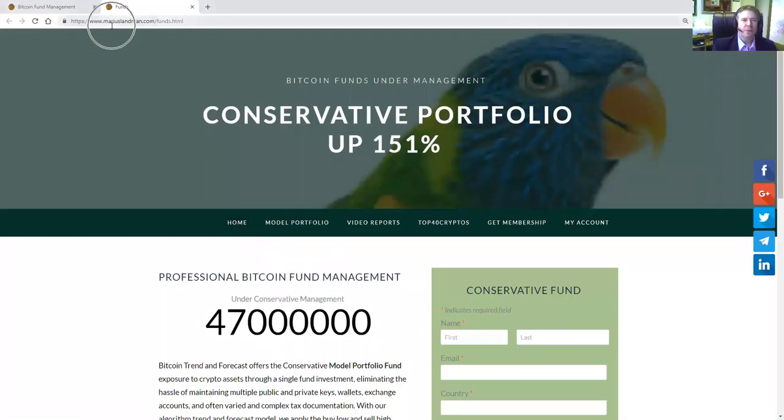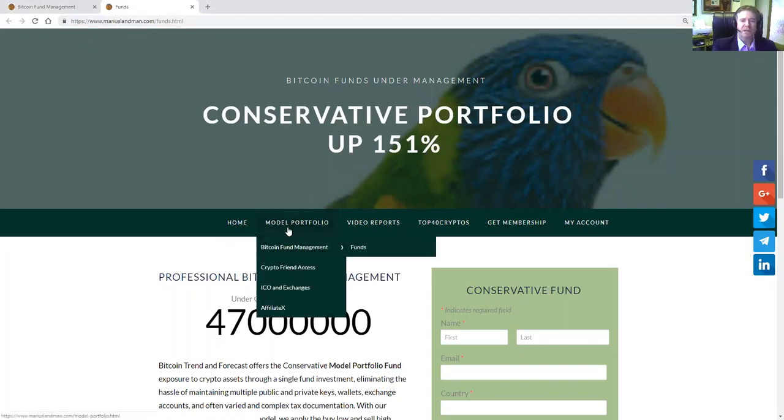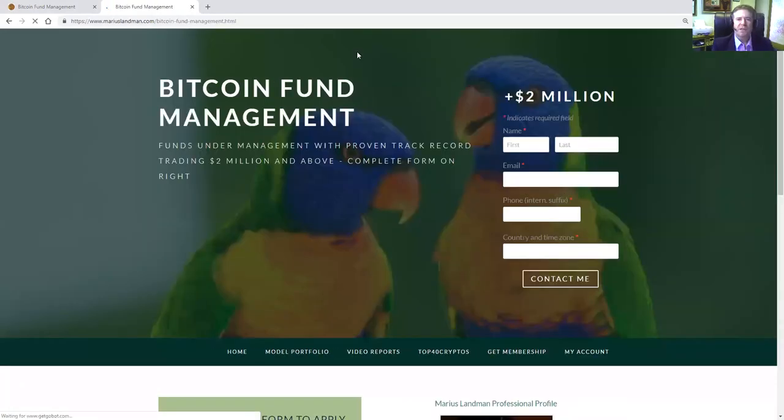Once you get to MariusLandman.com, you can see that there's a little dropdown menu. What you want to do is click on Bitcoin Fund Management there.